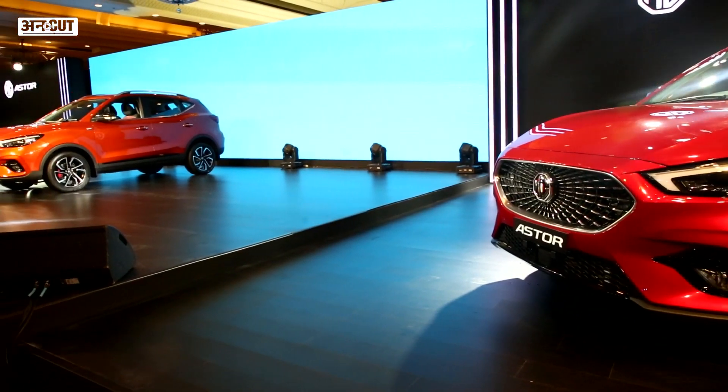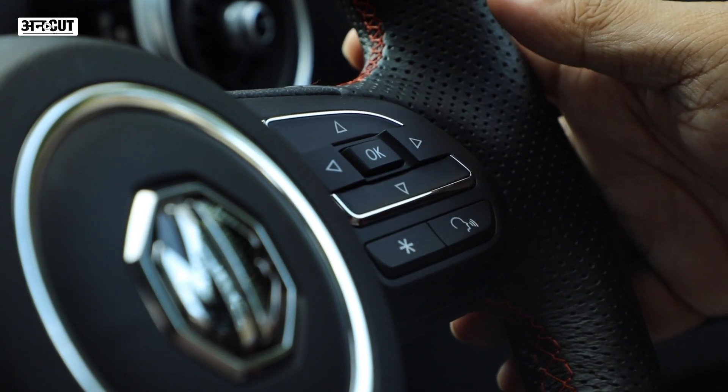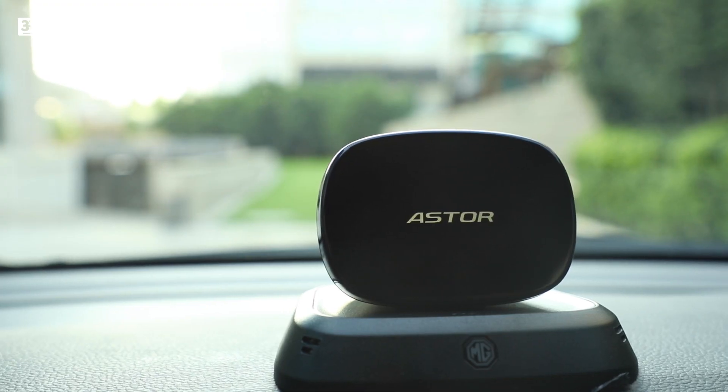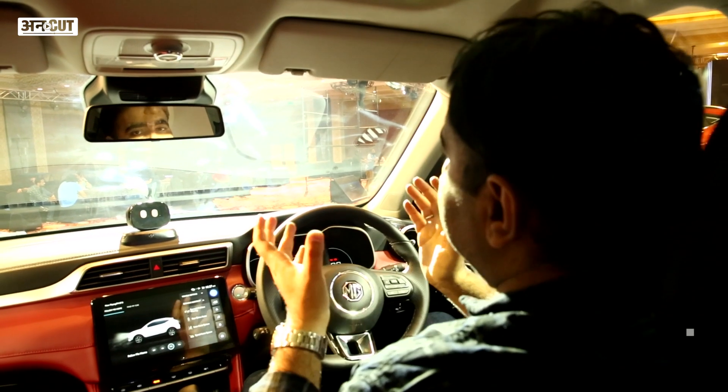In terms of price and launch, the price announcement will come in a few days. But in terms of overall packaging, the MG Aster is an impressive product, and I think it would be another success after the Hector and MG's other products.